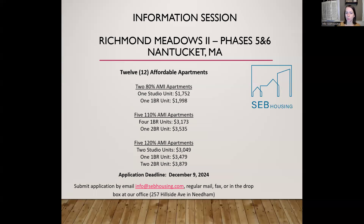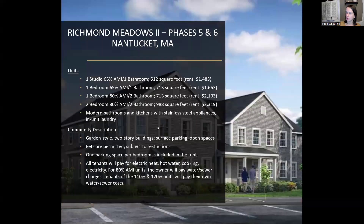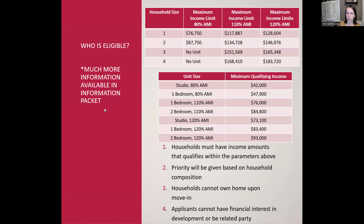There will be more interested and eligible applicants than there are available units because there are only these 12 units available. That's why we're having a lottery process — we know that there's already more interest in these units than the number of units we have. They'll only be made available to households who qualify for one of these price points. The four eligibility criteria for the Affordable Housing Program are on your screen now.